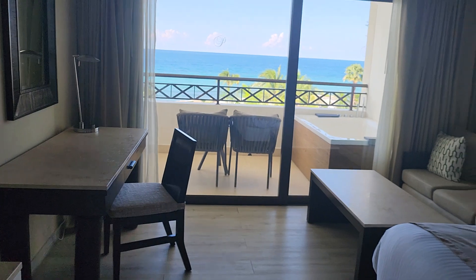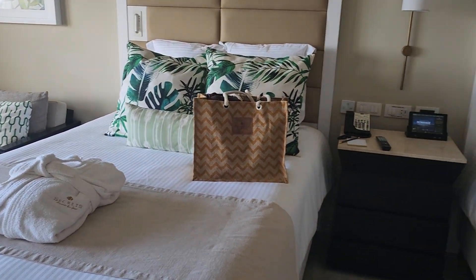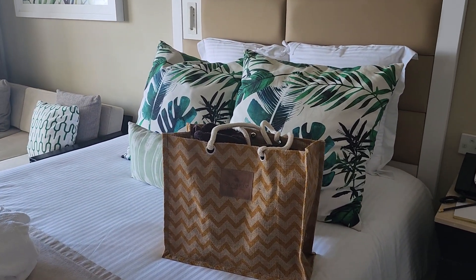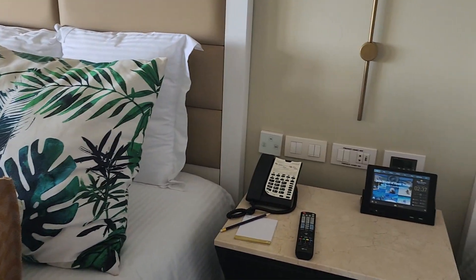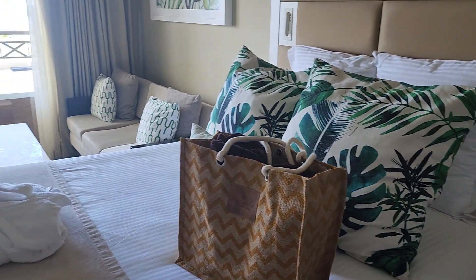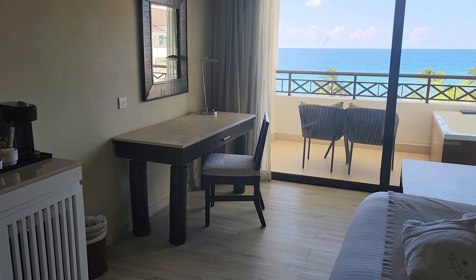The preferred club rooms come with really big fluffy robes that I love, and in preferred club everybody gets a really nice beach bag that is yours — you take that home. Each room has a little iPad where you can do your room service, request housekeeping, learn all about the restaurants and dining, and schedule your spa appointments.